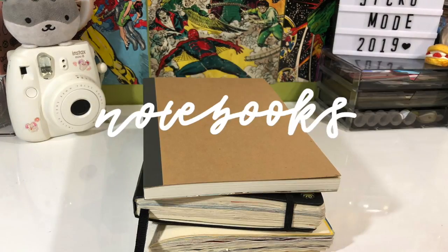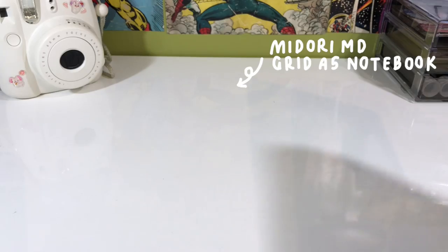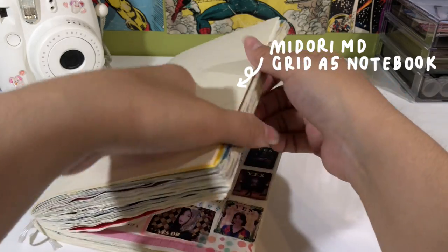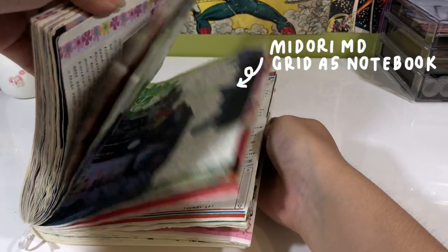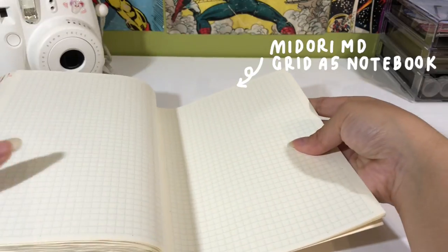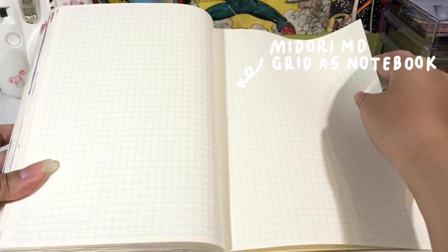The first thing I want to talk about is the notebook that I use. Obviously, for journaling, you need a notebook. So here are the notebooks that I've been using over the past year of journaling. This is the Midori MD Grid A5 notebook and I think it's my favorite journal that I've used so far for my kpop journal because the pages are pretty smooth and for the price, I think it's pretty good quality.